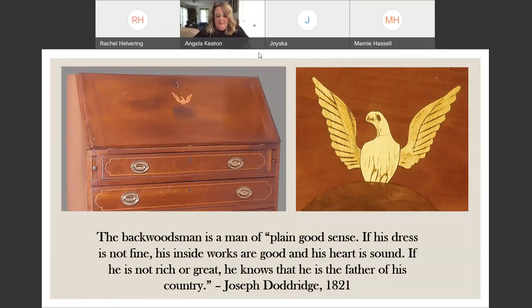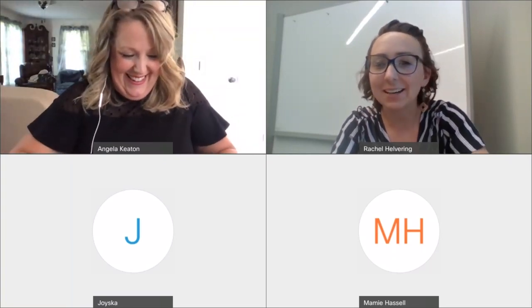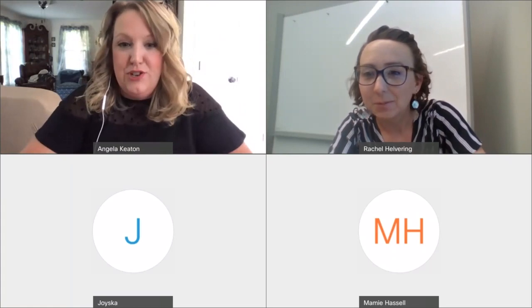Thank you so much, Dr. Keaton. That was so fascinating and gives so much meaning to what we do in museums. We're going to pull up questions really quick, if that's okay with you.